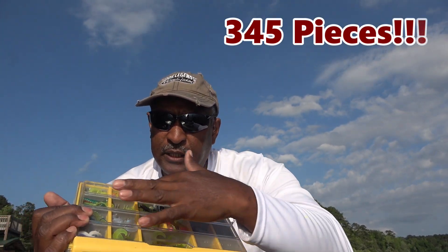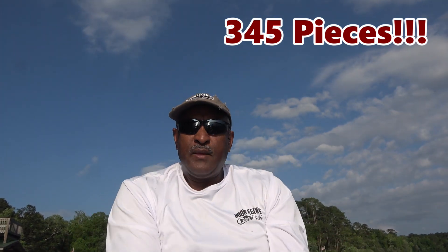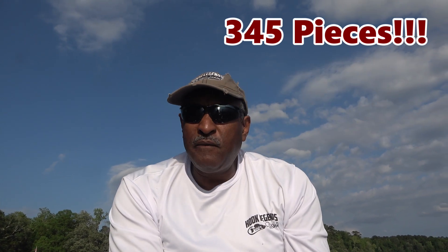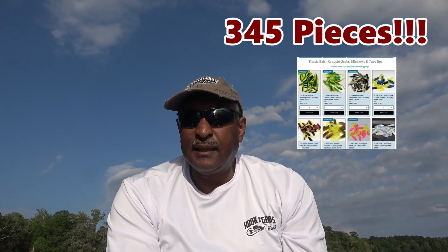It has a seal around this lid. Today's video I just want to show you some fishing, but I wanted to introduce that kit. I'll probably do a video just dedicated to that fishing kit. But you can go to the website and take a look at it.